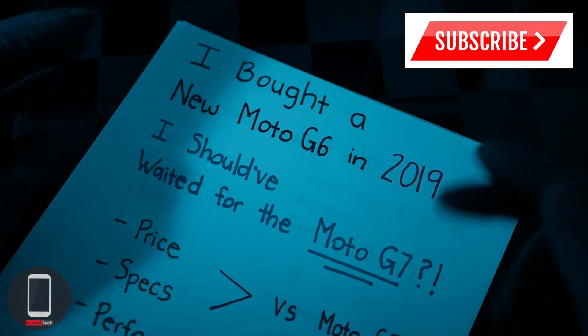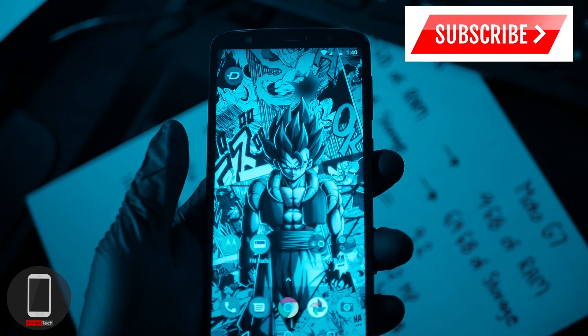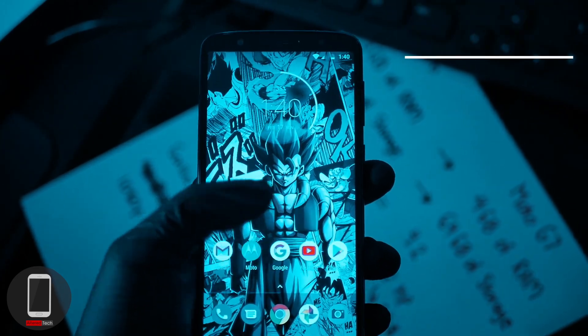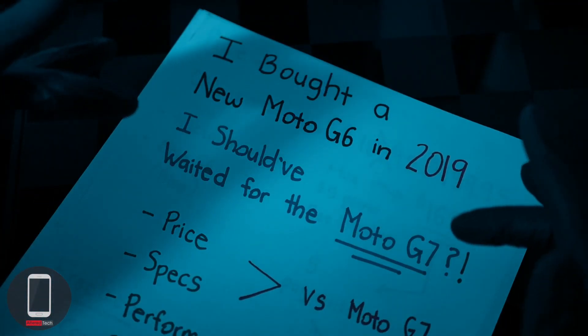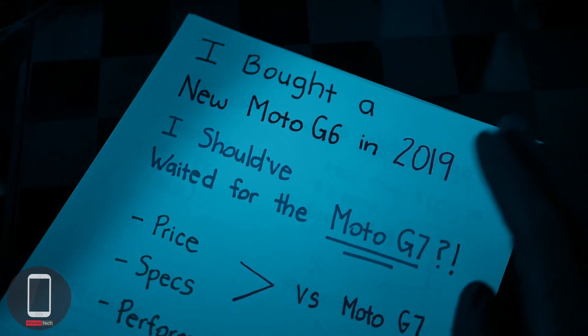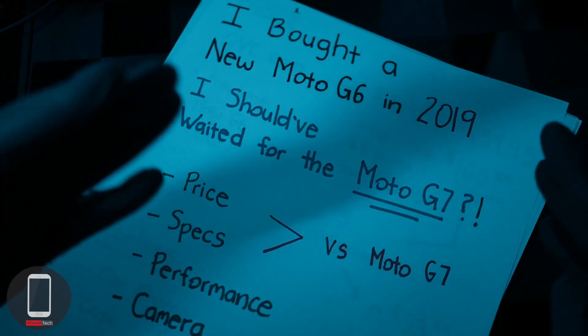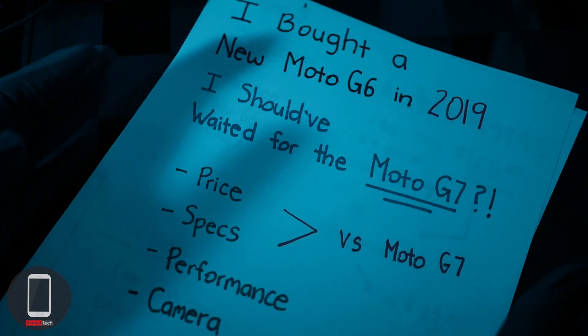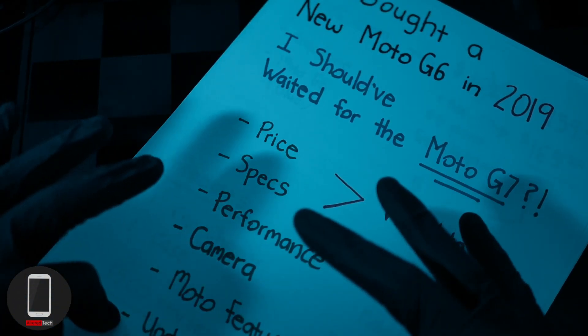What's up YouTubers, it's your boy AlterTech back again with a new video. In this video I want to talk about me going ahead and buying a Moto G6 brand new in 2019, when we already know the Moto G7 is right around the corner. I want to talk about the specs and price and compare them with the Moto G7, then talk about the Moto G6's performance, the camera, the features, and the updates.